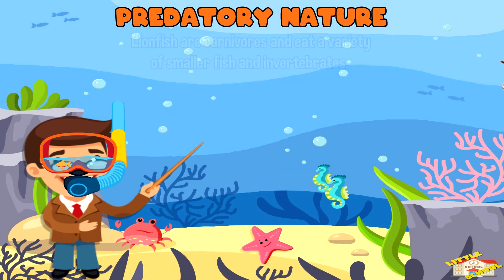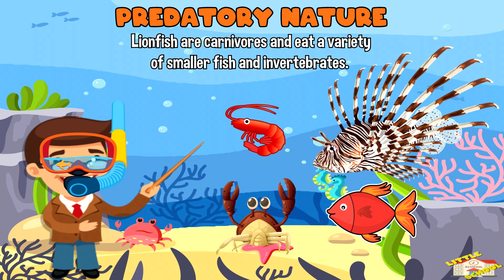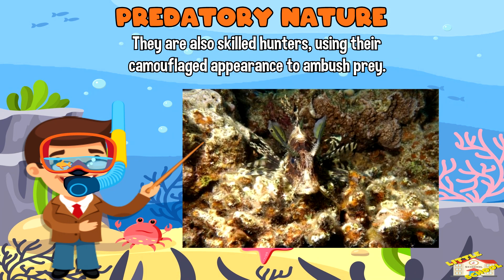Predatory nature: Lionfish are carnivores and eat a variety of smaller fish and invertebrates, including shrimp and crabs. They are also skilled hunters, using their camouflage appearance to ambush prey.